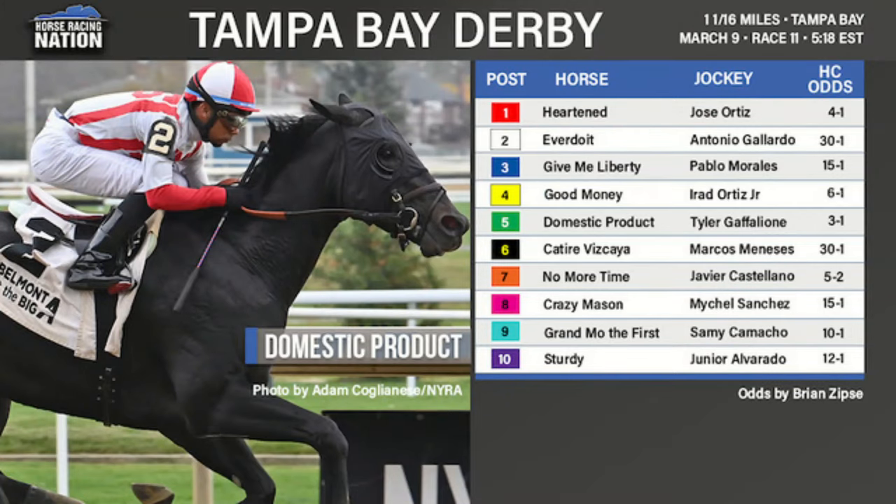Let's start with the Tampa Bay Derby. We've got 10 entered — a mile and a sixteenth on the main track, Grade 3, $400,000. There's a little question about who'll be the favorite: it could be the horse who won the Sam F. Davis last time, or it could be a Chad Brown shipper in from Gulfstream Park.